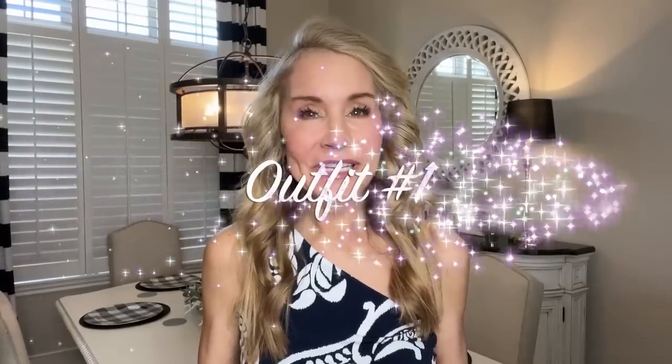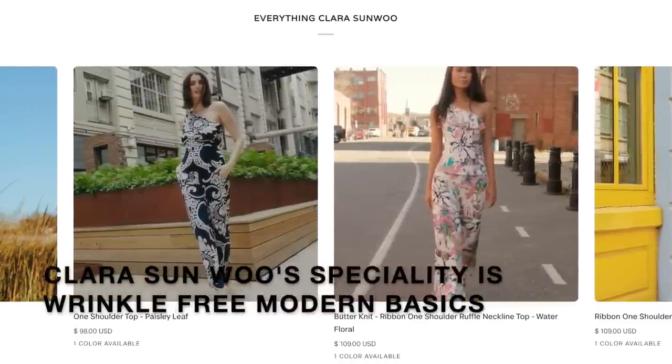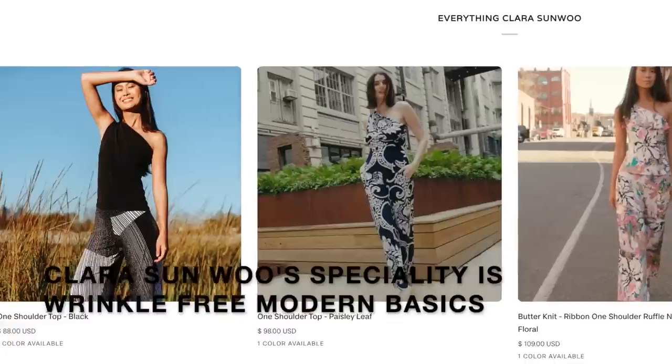The first outfit in this video is the one I'm wearing now, and I'm so happy Clara Sunwoo reached out and sent me this outfit. She also sent me one about three weeks ago — isn't that absolutely gorgeous? My son and husband loved that. When summer comes we're going on a cruise and I think it will be perfect. This outfit is navy and white. I love the Clara Sunwoo products — they are simple, well made, and the material is a really lightweight fabric with a little bit of spandex that really hugs your curves in all the right places.